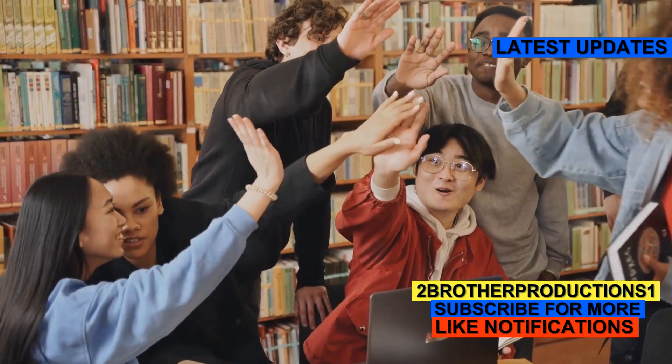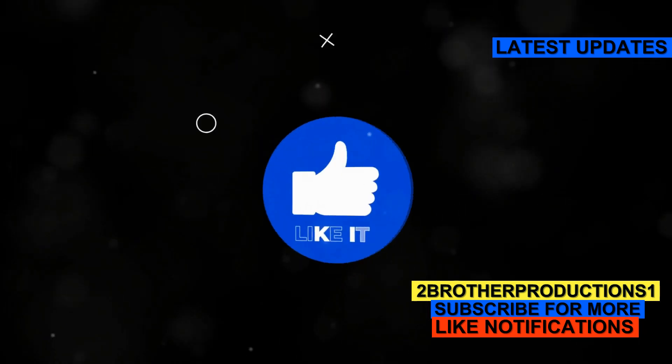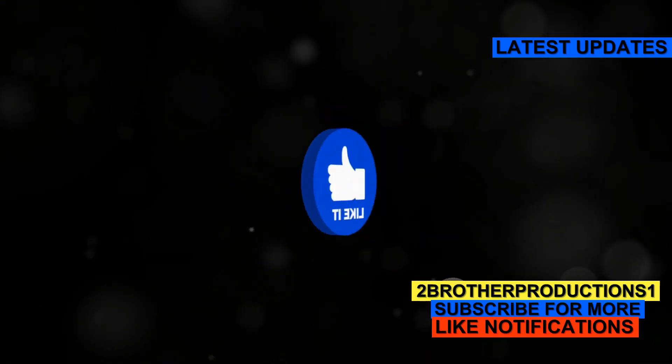All right, that's it for today. Keep cramming those vocab words and you'll be acing the GRE in no time. If you found this helpful, remember to like and subscribe for more GRE tips. See you next time!